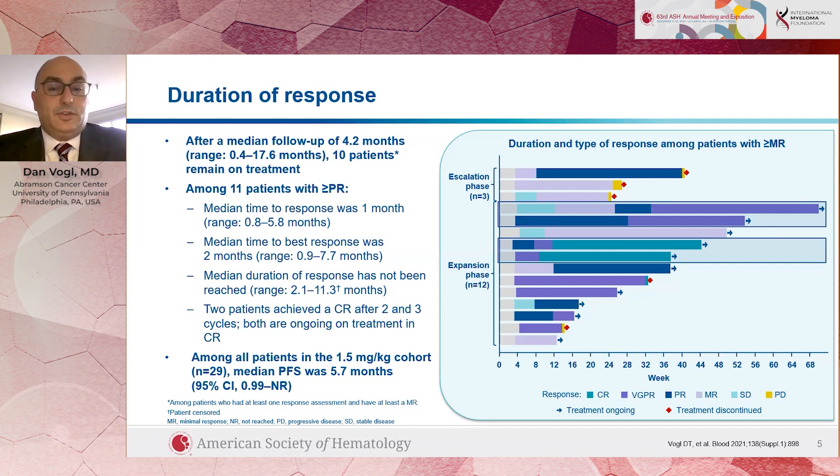We're starting a randomized phase two study looking at two different doses of Modacafusp in a large group of patients to try to decide which is going to be the best dose, and that study is going to be starting in the next couple of months. Thanks very much.